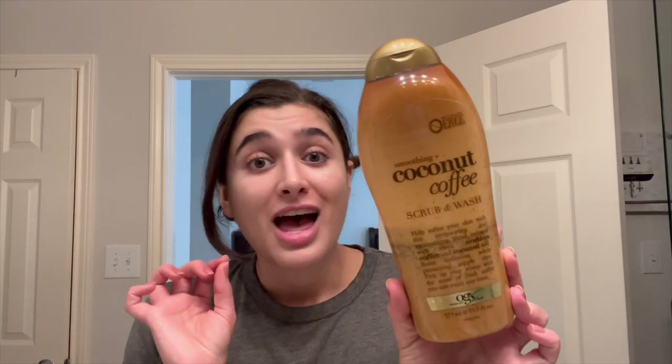First I have the Pixi Glow Tonic Cleansing Gel. This is my morning cleanser — usually I don't take showers in the morning unless I go out and walk the dog and it gets really hot outside. And then for shower items, I'm also going to use the OGX Coconut Coffee Scrub and Wash. This is so yummy — it is just a coconut coffee scent, absolutely amazing, perfect for this time of year when you still want a little bit of coconut but we're transitioning into fall.